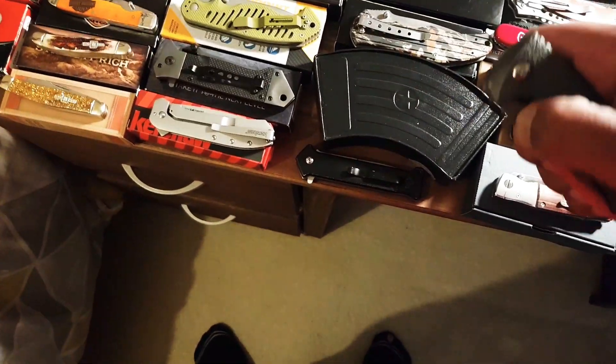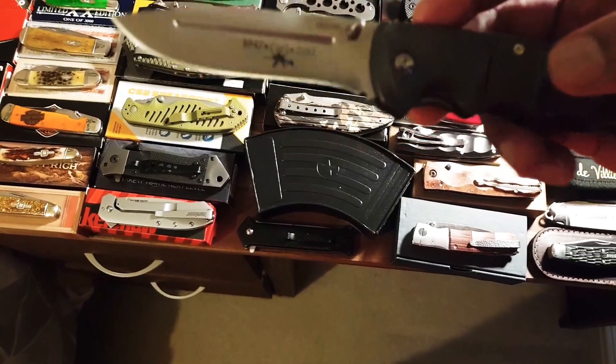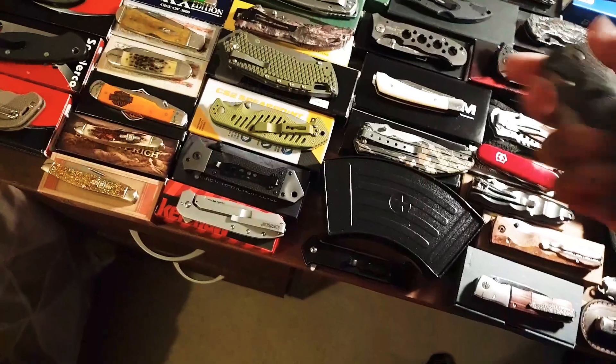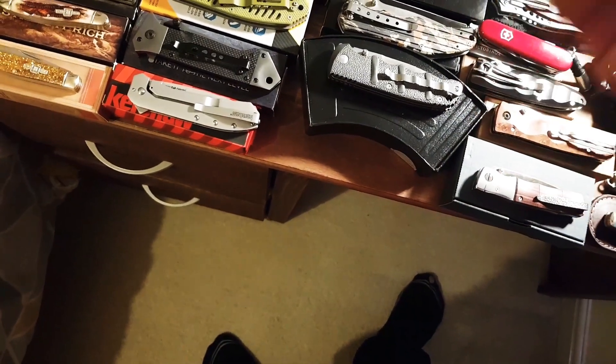Then I have a sprint run - the 8K47. It was limited to 1500 of them, and it's number 331. That's in XHP steel. Lovely knife, comes in a nice box. Just a cheap knife - that's one of the first knives I ever bought, before I upped my game.